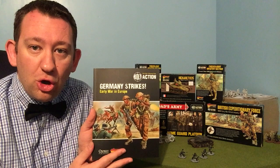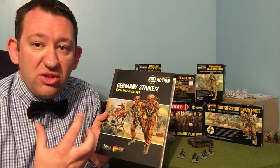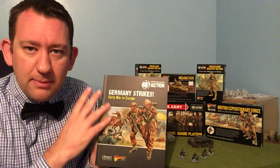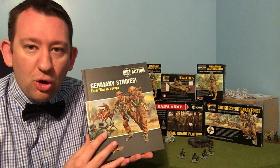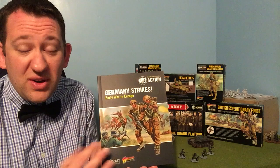The book comes with 16 new scenarios for early war play, which is just absolutely fantastic. The main rulebook has six general scenarios, and while the theater books like Ostfront and Battleground Europe each come with scenarios, 16 is a lot. The whole setup of the book is fantastic, so let's go through it.